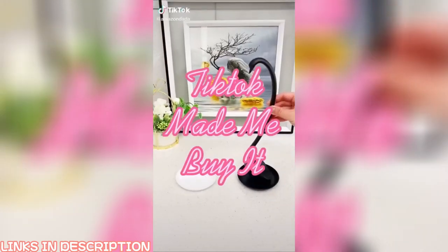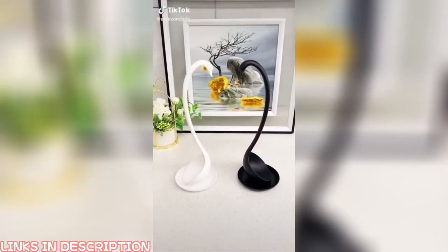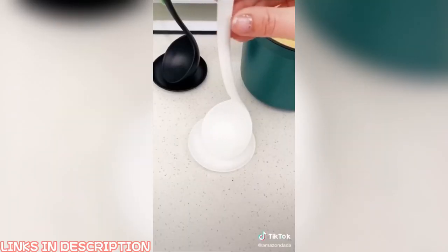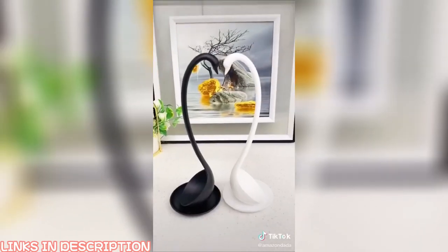TikTok made me buy it. This is the most beautiful spoon I have ever seen. It is a swan shape with a chassis. The spoon can stand on the chassis after use. For white swan and black swan, which one do you like?